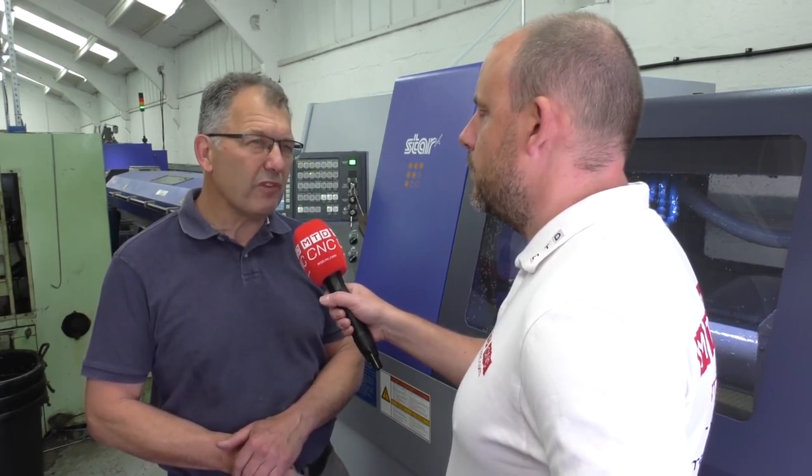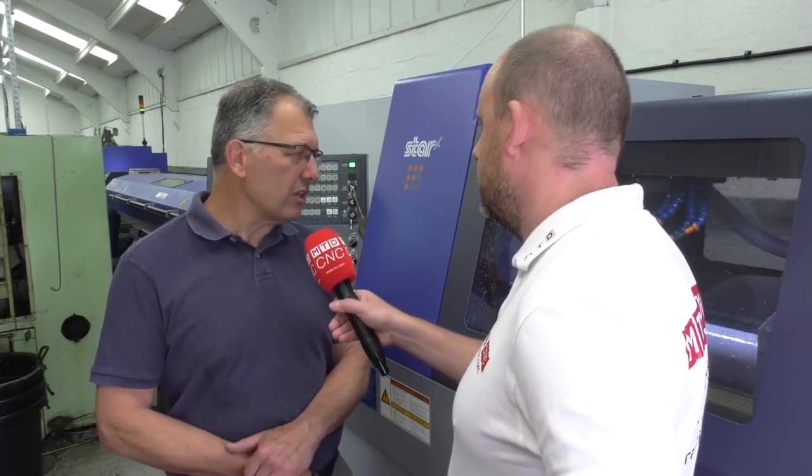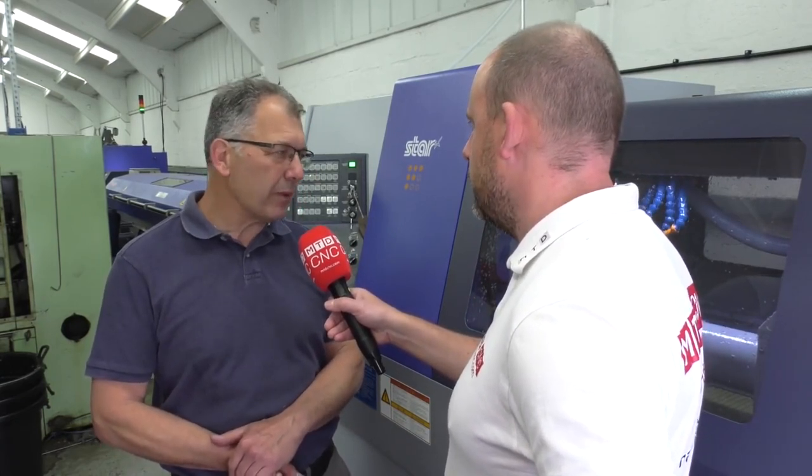Yeah, obviously we were, but I think the deal breaker was the balanced milling cycles on there. Along with the fixed head facility on the machine, which opens up a whole new area for us, because we can now apply this machine to other components we make in the workshop. The actual cycle time to achieve that was pretty good. Four minutes was probably the top end of where I wanted to be, and they've got it down as a result of a lot of balanced milling.